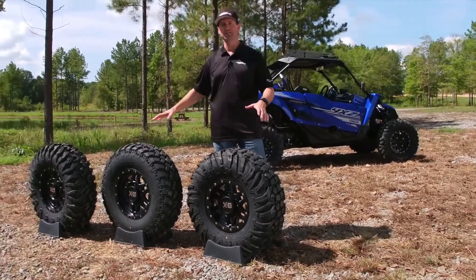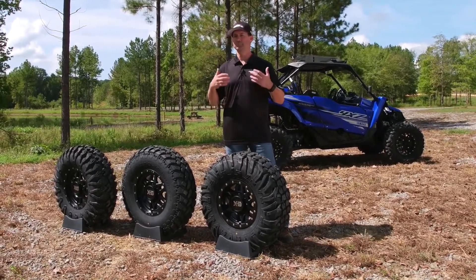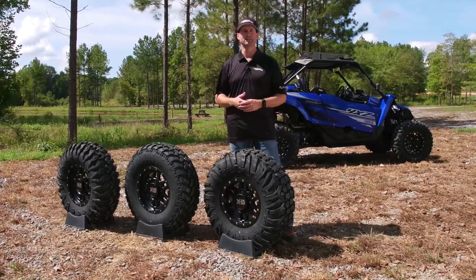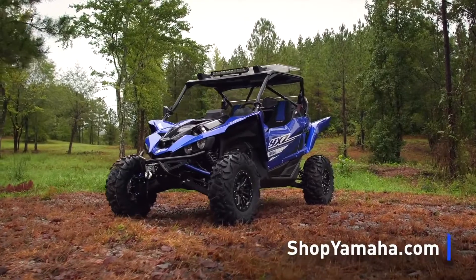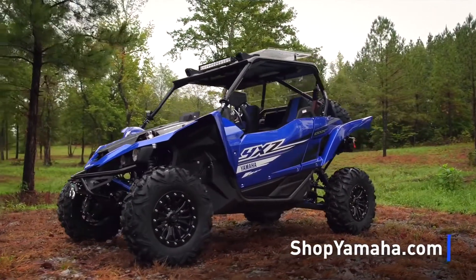We've evaluated all of these tires and wheel combinations with the YXZ, so you can be assured that you maintain that great handling and overall performance that the YXZ is so well known for. Feel free to take a look at ShopYamaha.com — you'll find a full list of accessories available there to meet your needs.